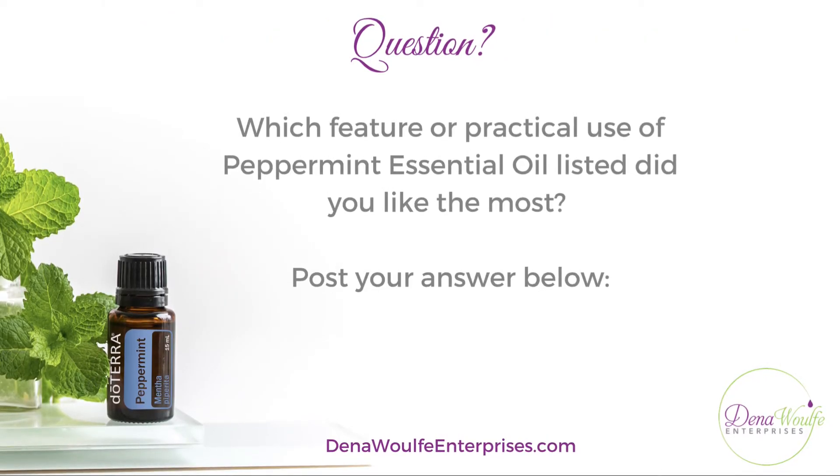You can diffuse peppermint during study time to help keep you on task and focused. So which feature or practical use of peppermint essential oil listed above did you like the most? Post your answer below — I'd love to hear it!